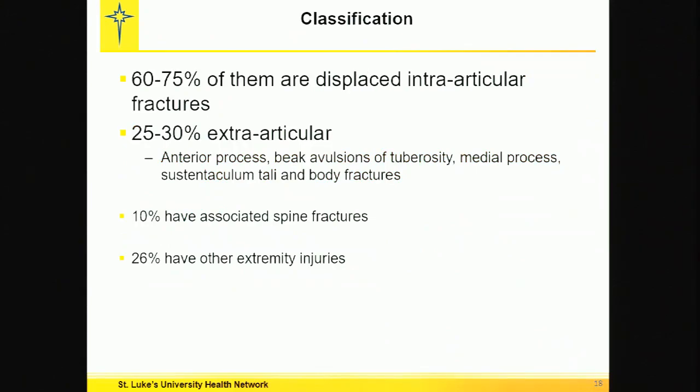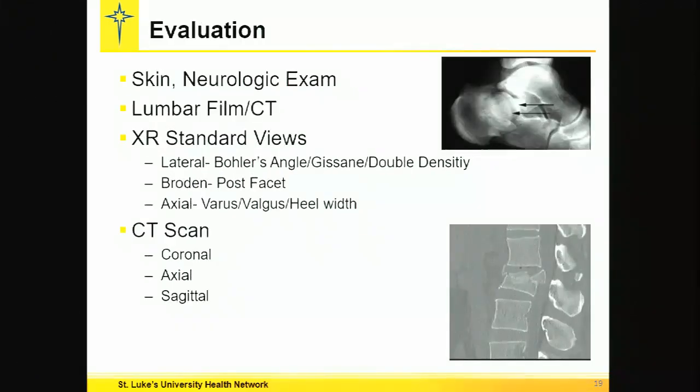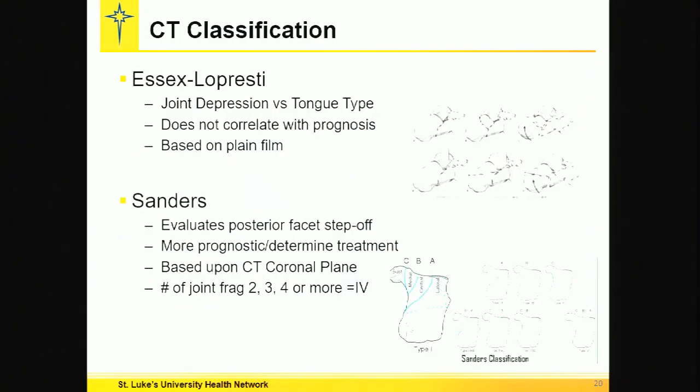60 to 75% of these are displaced intra-articular injuries; 25 to 30% are extra-articular. There is a 10% association with spine fractures, so when you see a calcaneal fracture like this, you have to further examine the patient, ask about back pain, and get a lateral x-ray if there's a question. We use the Sanders classification, aided by CT, for evaluation and treatment direction.